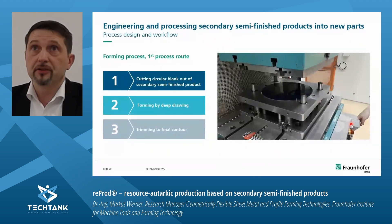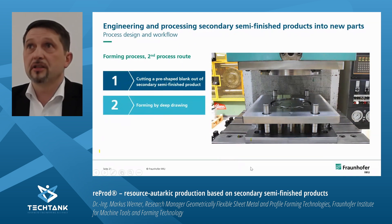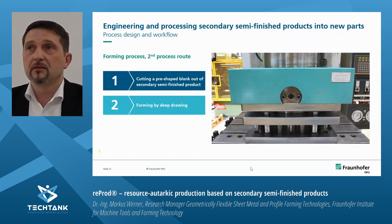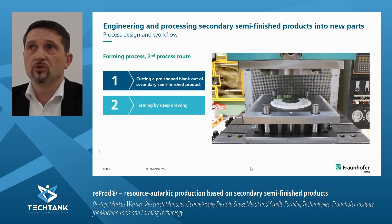The first route is simple: we cut circular blanks, formed them by deep drawing, and applied a final trimming to get the right contour. To save process steps, we decided to do it in two steps — instead of a circular blank we use a pre-shaped blank cut from the secondary semi-finished products, and then forming again. In the video, a colleague places the pre-shaped blank into the die, the press closes, performs a deep drawing, and after some seconds the desired product is ready for use in core production.